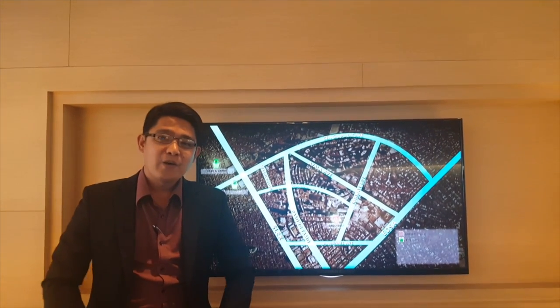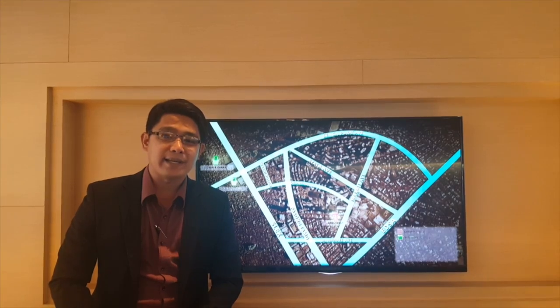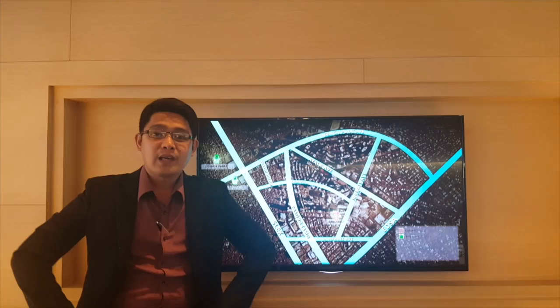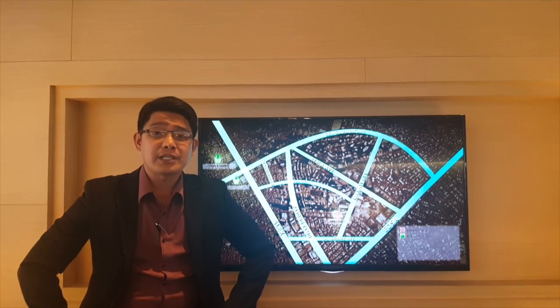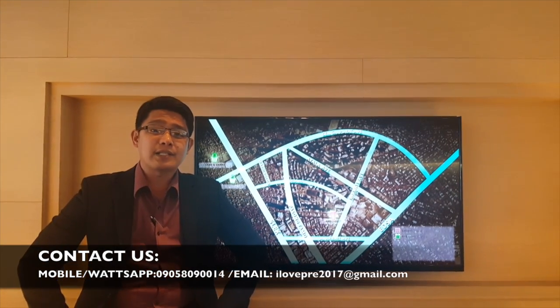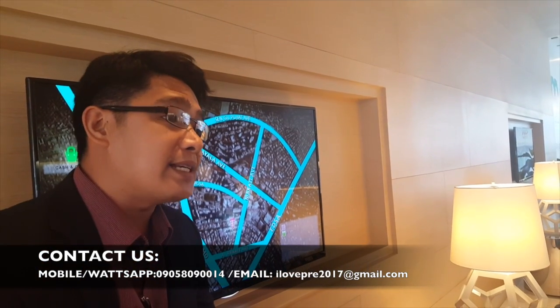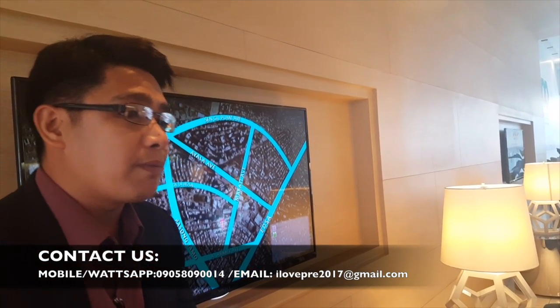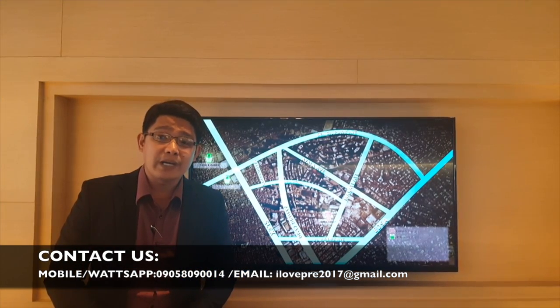Good morning! Welcome to M&B by Alav Philippine Real Estate. This is Ron Ison. There's a lot of existing development nowadays that is actually good investment. One of the best locations to have your property investment is of course the Makati CBD. My partner Vanny Dale is now in Makati City.